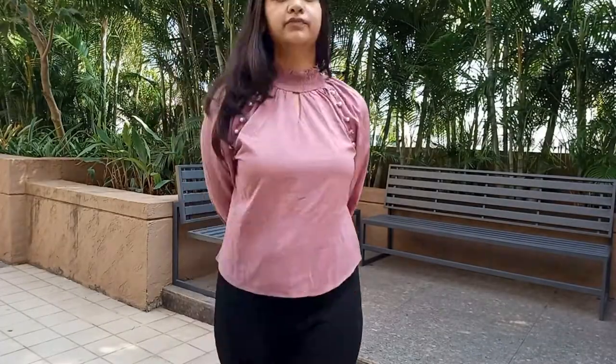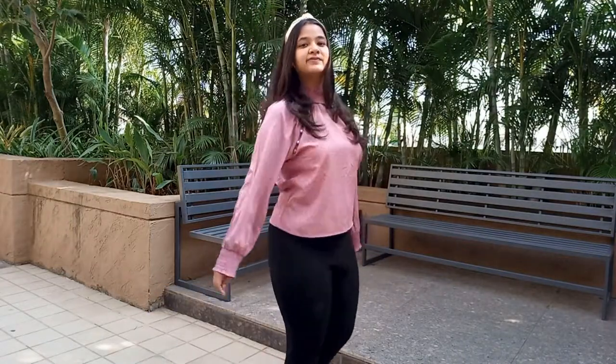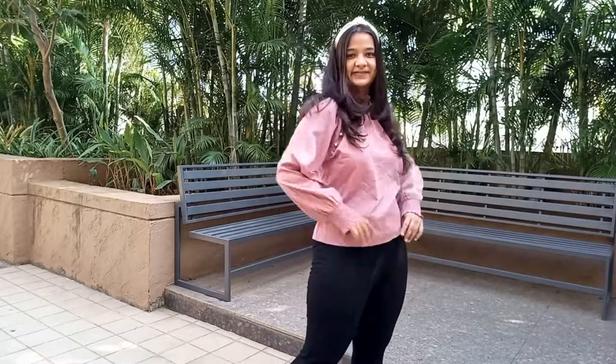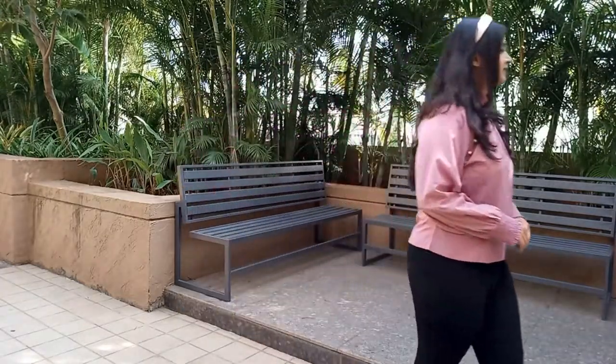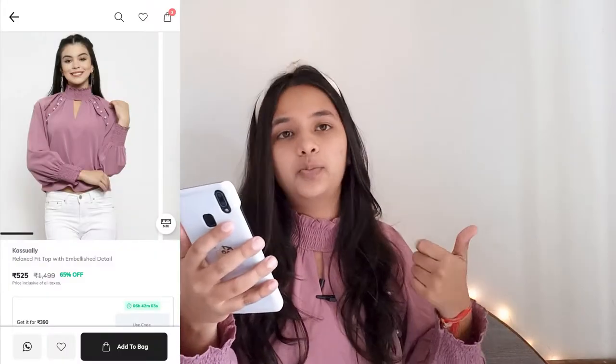I highly recommend this top — it's really beautiful. You can wear it for lunch, dinner dates, as well as the office since it's quite formal too. The price on the Rgio app right now is ₹1,349, with the MRP being ₹1,500, so there's about a 10% off. I'll provide the link in the description. If your budget is ₹999 and above, you can definitely go for this top.